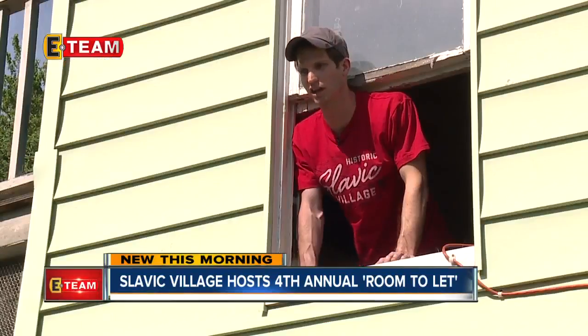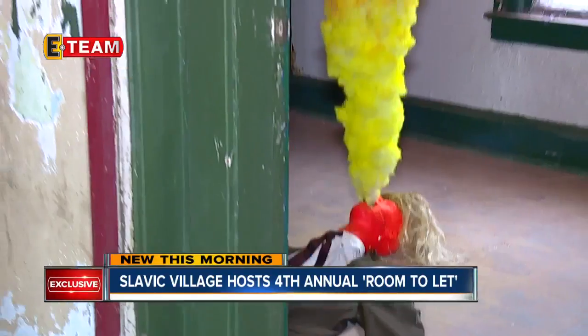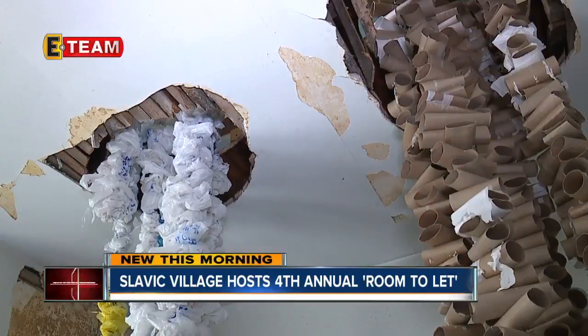It also gives people some hope and some interest in how we can reimagine what to do with these vacant, abandoned properties in the city.